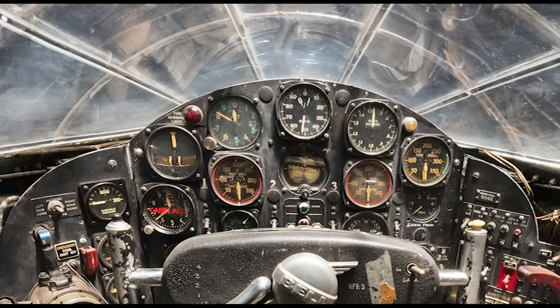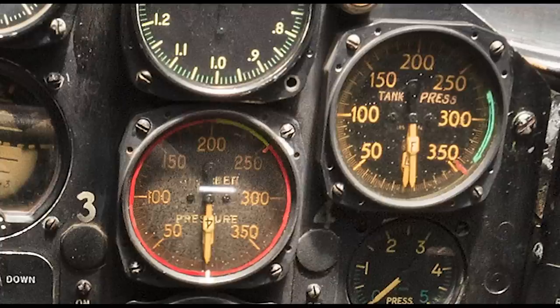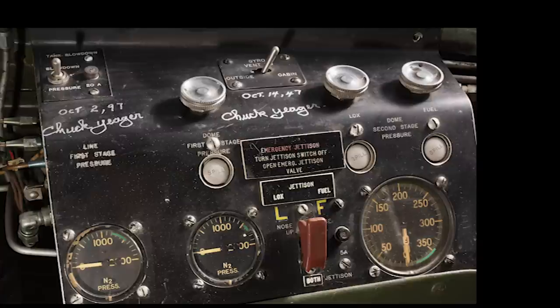The X-1 pilots were busy managing the airplane's engine, and that's what these instruments are for. They include combustion chamber pressure, fuel tank and LOX pressure, and fuel and LOX quantity. In the airplane, the pilot had to manage the nitrogen pressure with this panel on the left side of the cockpit.